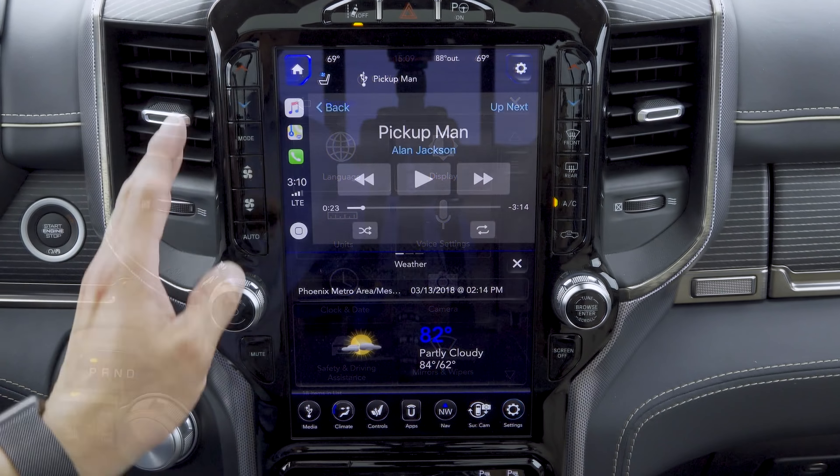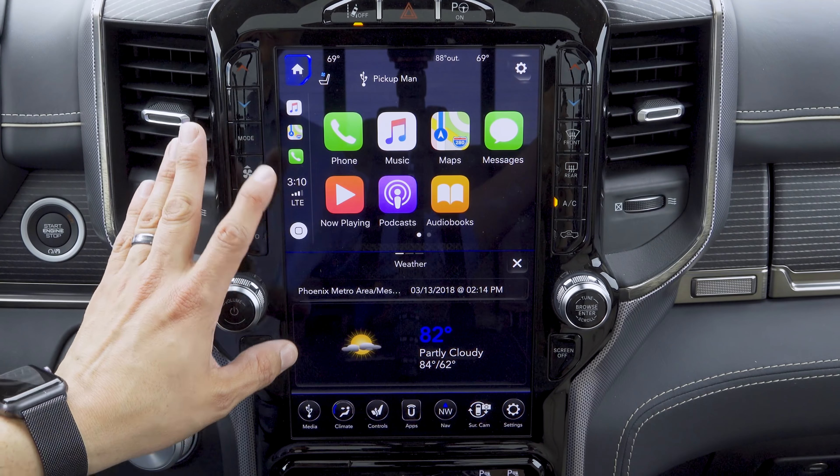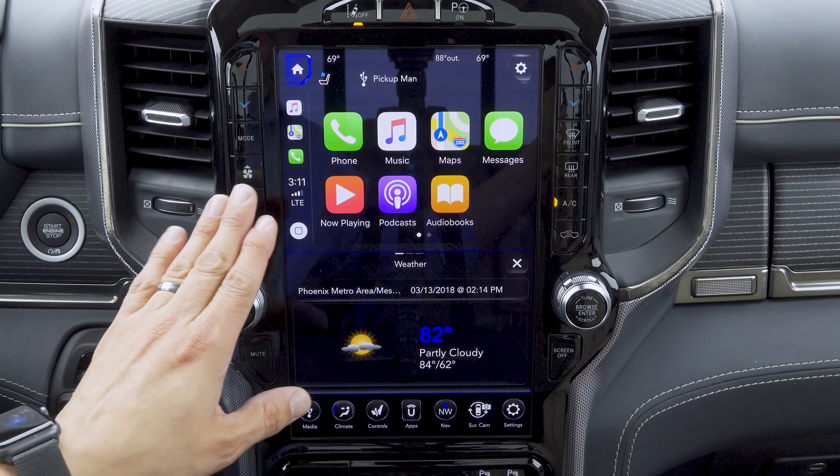Because of the size of this screen, Ram relocated their button-and-knob bank from down below — as on other Ram models — up to either side of the screen. So we have temperature up and down for the driver and passenger, mode buttons, fan buttons, auto control, front and rear defogger, etc., on either side of this particular screen. This display features Apple CarPlay and Android Auto integration.